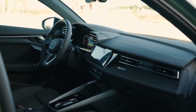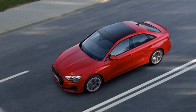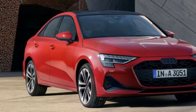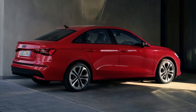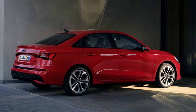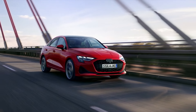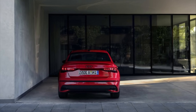The A3 offers a composed and comfortable ride, typical of Audi's renowned suspension tuning. It balances sportiness and comfort, providing a smooth, refined driving experience on various road surfaces. The handling is precise and predictable, with minimal body roll around corners, ensuring confidence-inspiring dynamics.